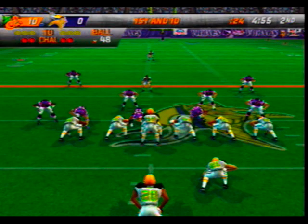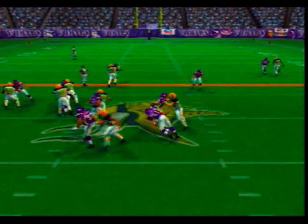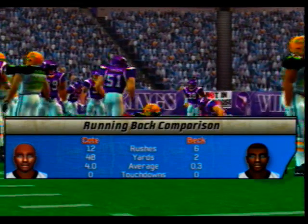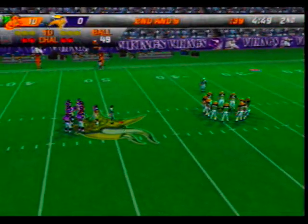With a counter play, Wheeler comes up to make the play at the 49-yard line. After that run we can see how the two main threats on the ground have fared so far.